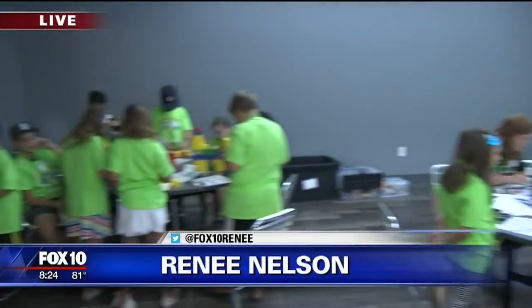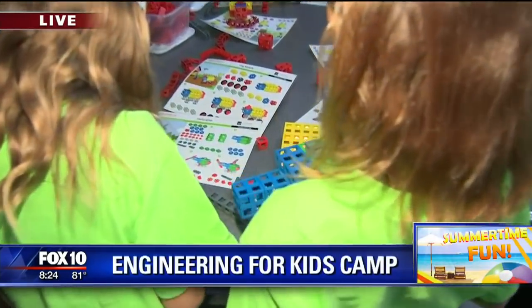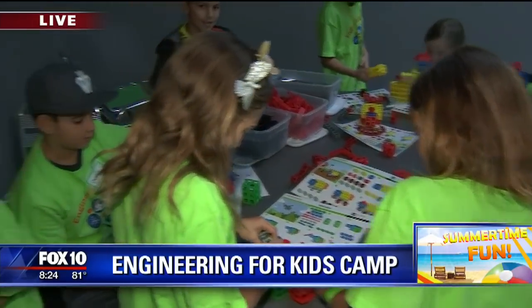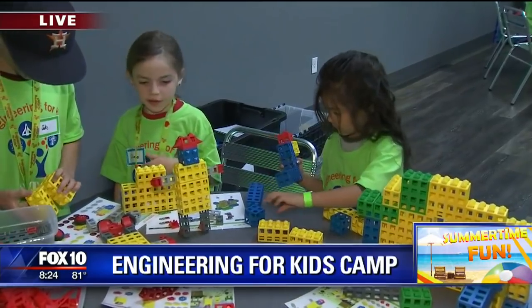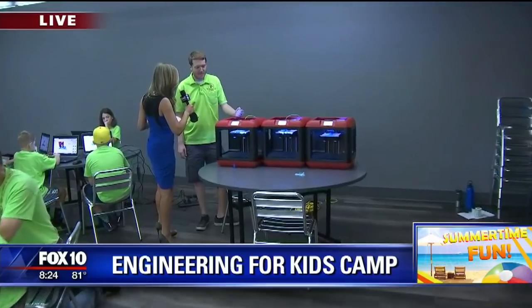Summertime fun — we're talking about engineering camp, and this is fun for the kiddos. They make it so much fun and interesting. Renee's out there this morning hanging with the kids. We're at Jake's Unlimited in the middle of Mesa here, and you walk in and you can see all the arcade games, bumper cars — just about everything you'd expect. But right in this room today we've got STEAM camp, so the kids are learning a lot about engineering, technology, and arts.